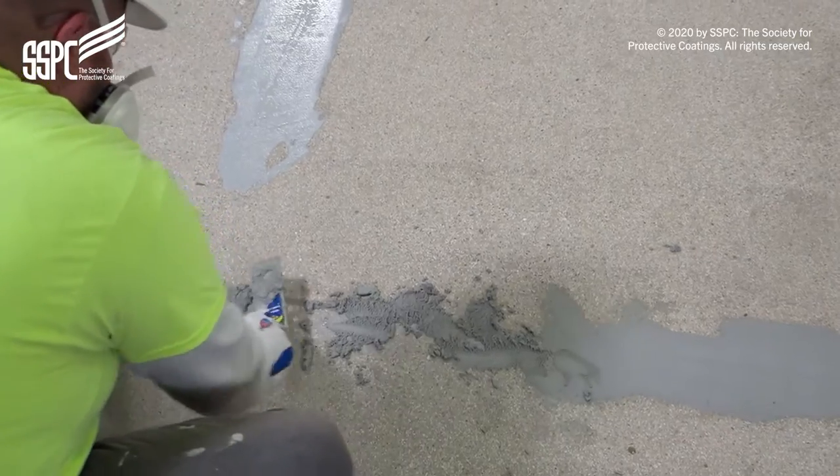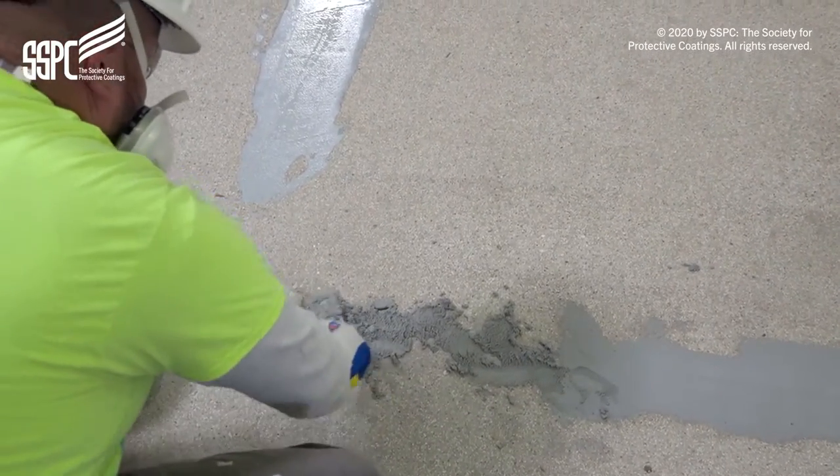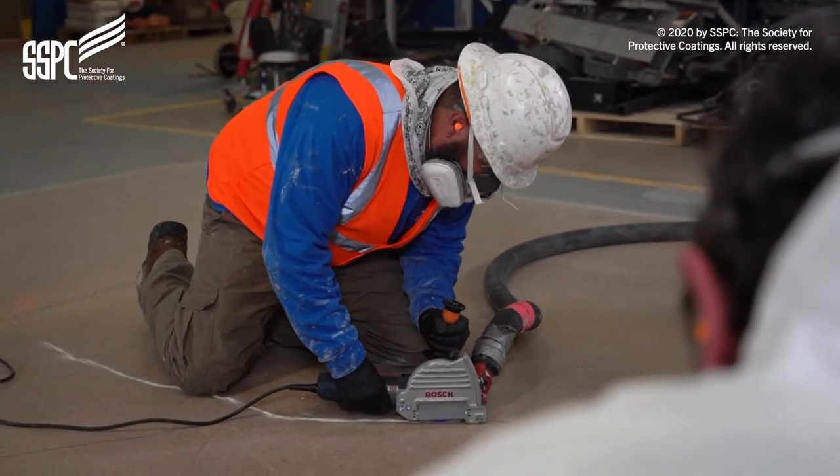Throughout the course, participants will learn how to repair deteriorated concrete, prepare concrete surfaces for coating, and perform common coating application methods for concrete.